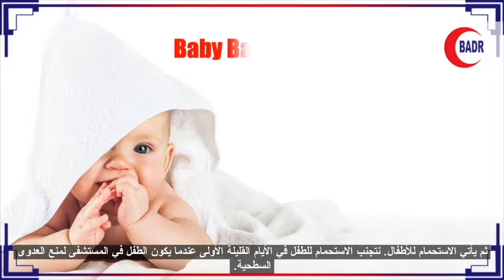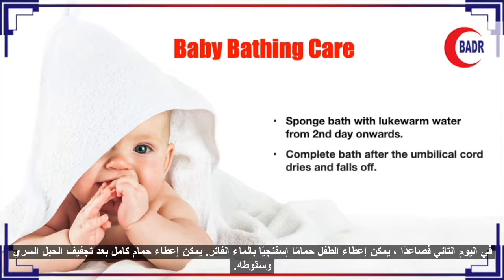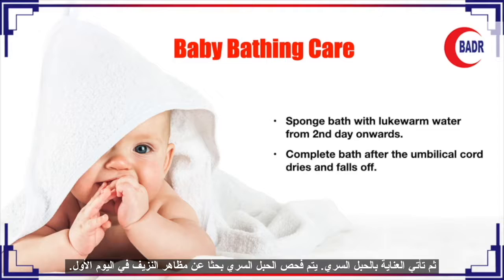Regarding bathing, in the initial few days when the baby is in the hospital, we preferably avoid bathing the baby to prevent surface infections. From the second day onwards, the baby can be given a sponge bath with lukewarm water. The baby will be given a complete bath once the cord has fallen off and dried.